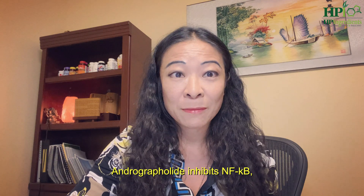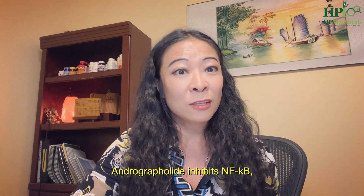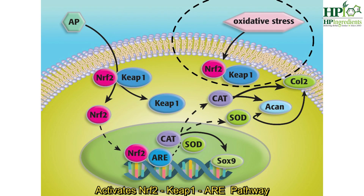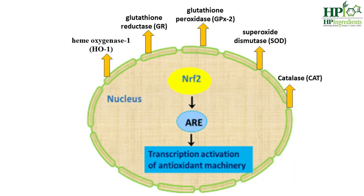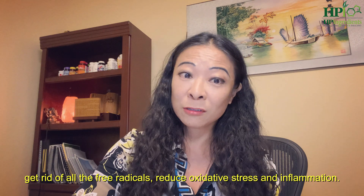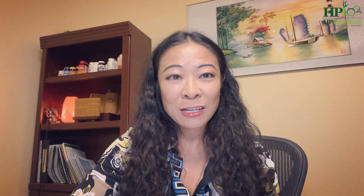Too much oxidative stress may cause damage to your DNA and activates NF-κB, which leads to inflammation. Andrographolide, besides inhibiting NF-κB, also activates the Nrf2/Keap1 ARE pathway. Andrographolide increases Nrf2 activity, unbinding it from Keap1, so that your body can increase antioxidant proteins and enzymes such as glutathione, superoxide dismutase, catalase, and so on — so that they can do their job, get rid of all the free radicals, reduce oxidative stress, and inflammation.